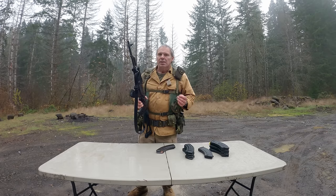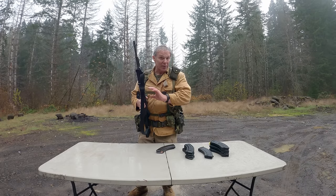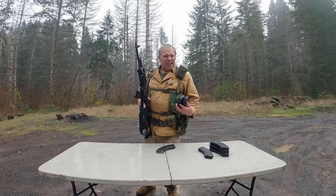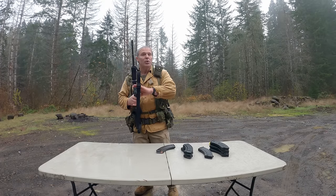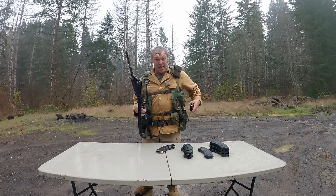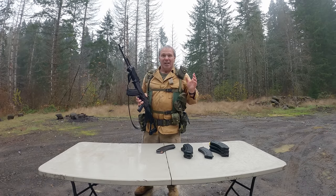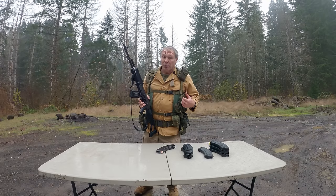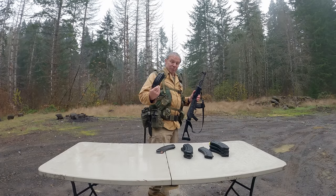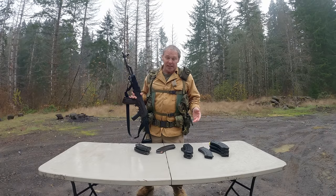When reloading, I'll put the outgoing magazine back in the mag pouch rather than discard it, then get out my other 20-shot magazine. That can be more time-consuming than typical AR reload drills, but in my opinion, in the field you really have to retain those magazines. On the other M16 mag pouch on the other side, I have more 20-shot magazines. I've had both the 20-shot and 30-shot magazines for a long time.